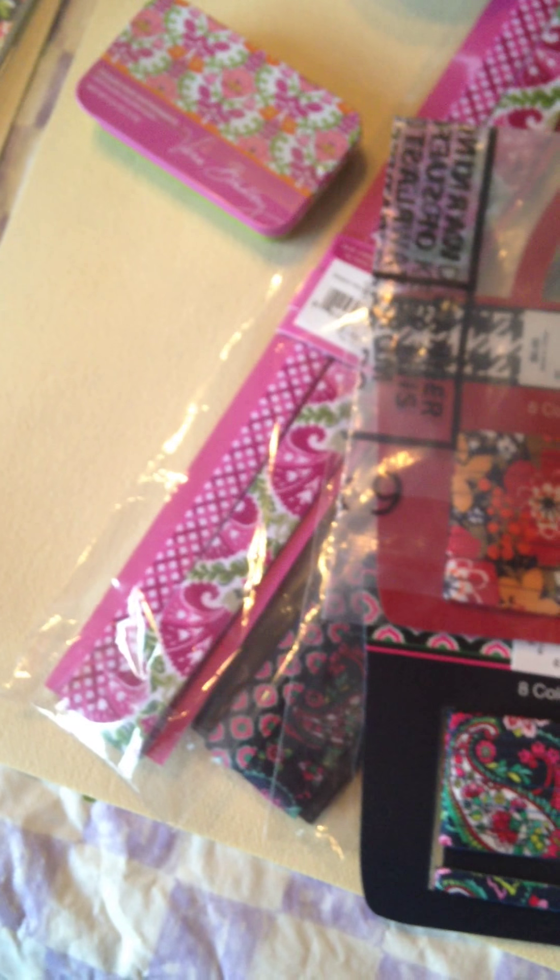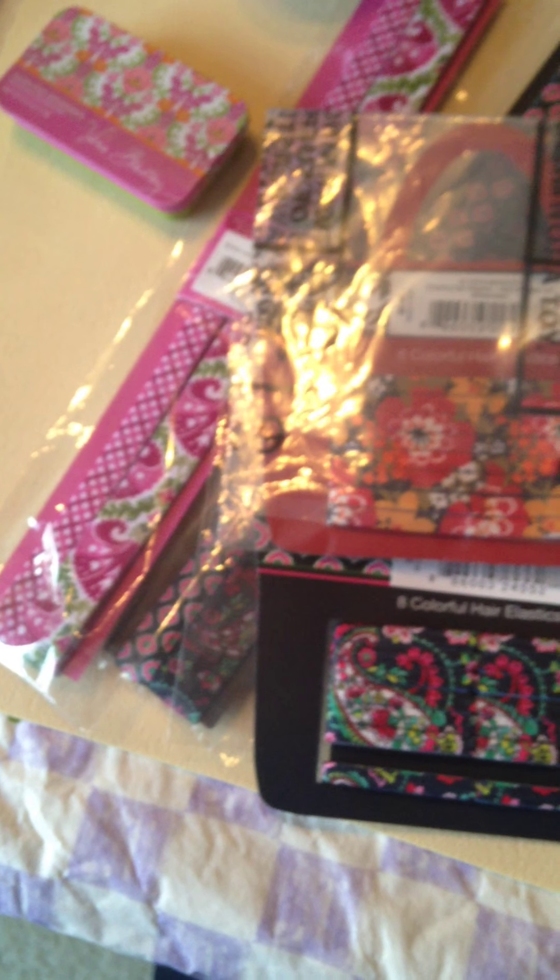Next, these are their Colorful Elastics, which is basically ponytail holders. I got them in Ink Blue, Petal Paisley and Bittersweet, $8.00 each originally, and I got them for $4.99.